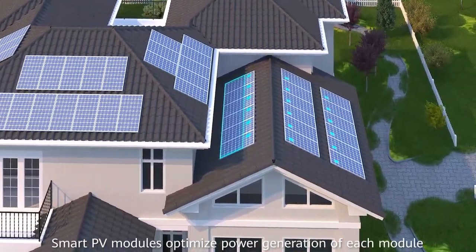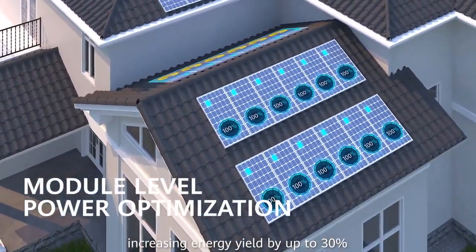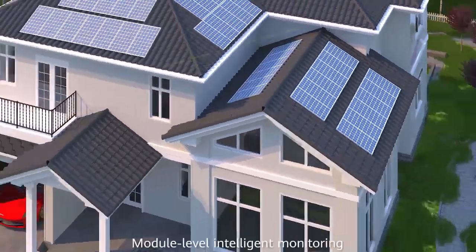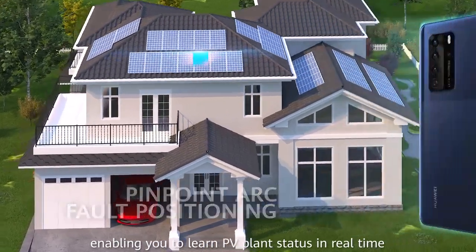Smart PV modules optimize power generation of each module, increasing energy yield by up to 30%. Module-level intelligent monitoring enables you to learn PV plant status in real time.